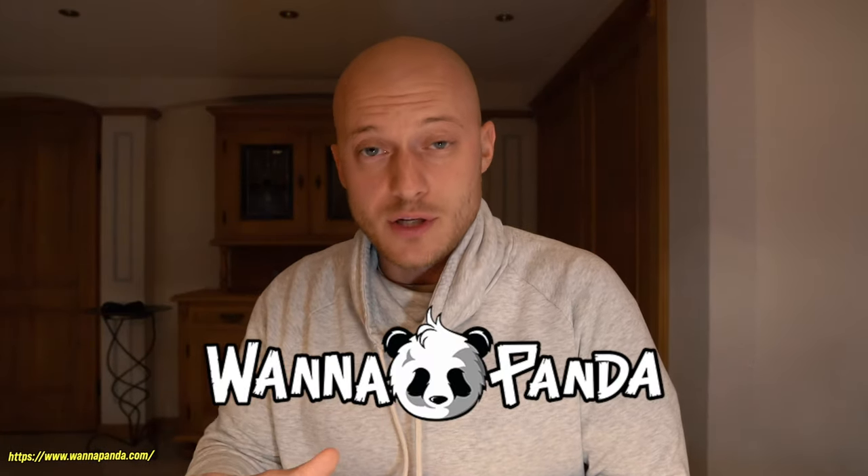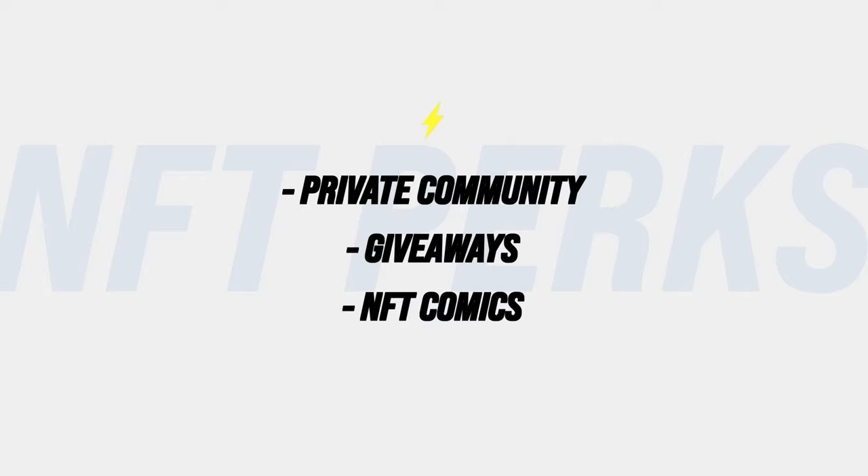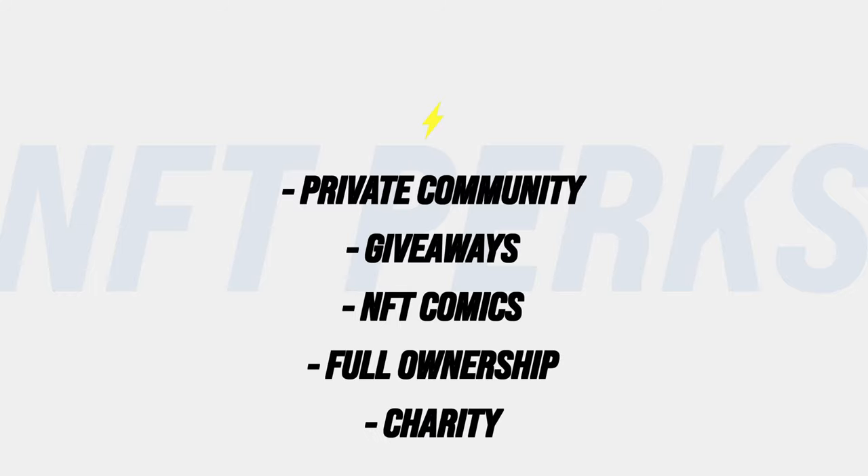Number two: what is the project about? I realized a bunch of projects offer similar things — a private community, giveaways, NFT comics, full commercial rights ownership, and charity. This particular project pledged to donate 10 Ethereum to a wildlife foundation, which I thought was awesome because I love animals. As an owner you get to vote on which charity receives the money, so even if my NFTs are worth nothing in a year, I know my purchase helped a wildlife cause.